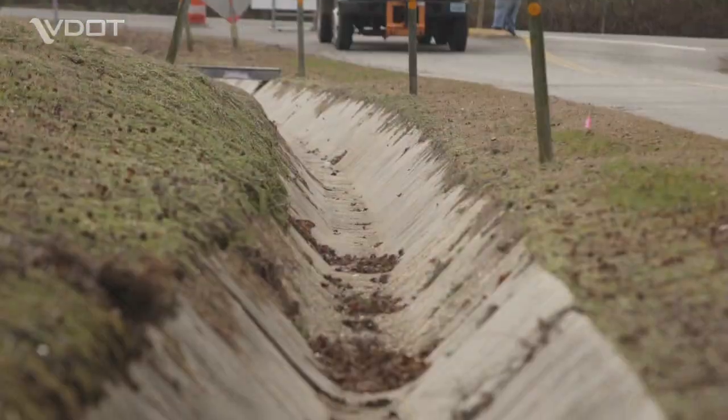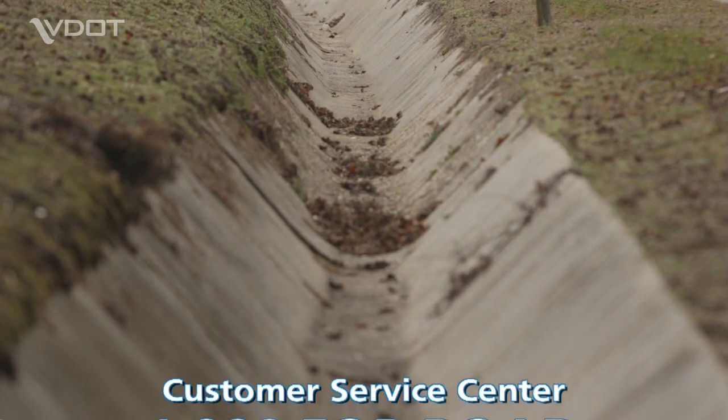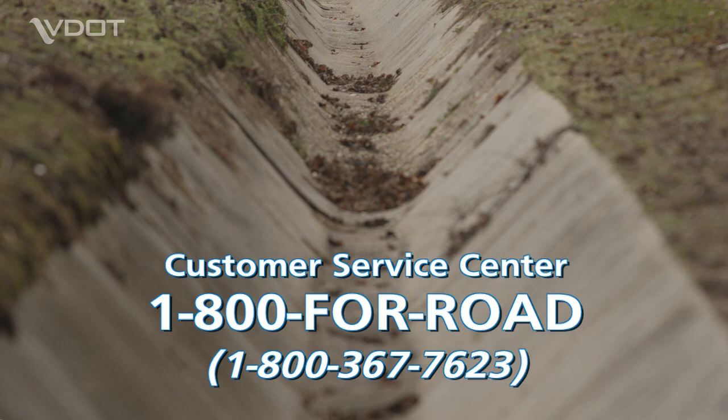If you have questions about VDOT's drainage facilities, or if you need to report a problem, call VDOT's customer service center at 1-800-4-ROAD. That's 1-800-367-7623.